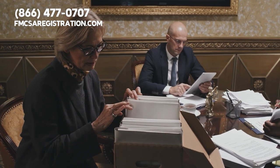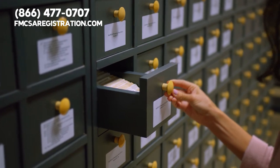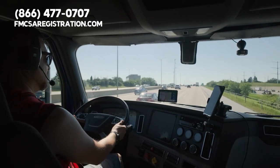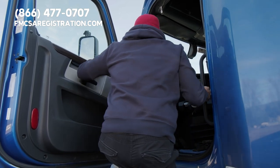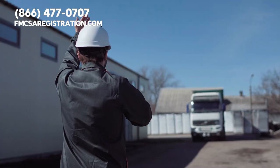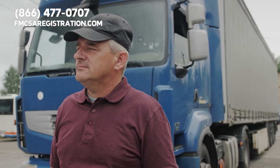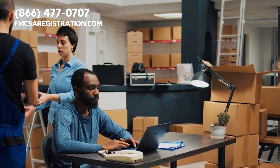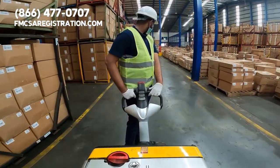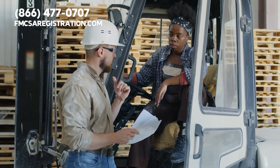Keep in mind that the benefits of having an Iowa DOT number go beyond just complying with state regulations. For carriers, it helps establish credibility and professionalism with customers, showing that you take your business seriously and that you're committed to providing a high-quality service. For customers, having an Iowa DOT number on a carrier's vehicle provides peace of mind, knowing that the carrier is operating legally and safely and that their goods are in safe hands.